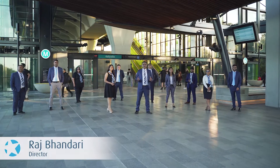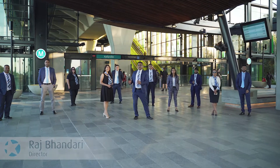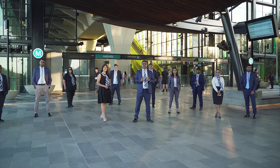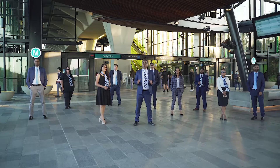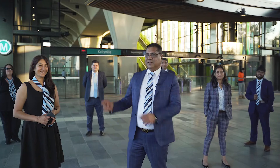Hello everyone, my name is Raj Pandari from Star Partners Real Estate in Kellyville. We're going to take you three minutes from here to the grandest, the legendary and the finest home of Beaumont Hills — Number 11, Wilson Avenue. Let's go and have a look.